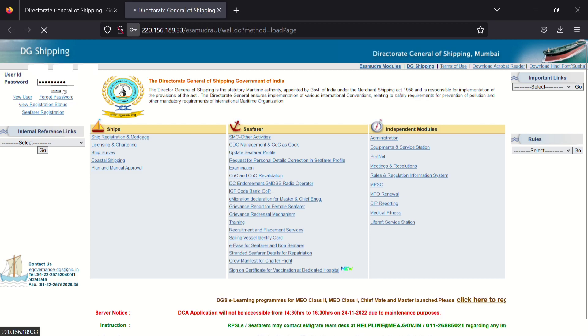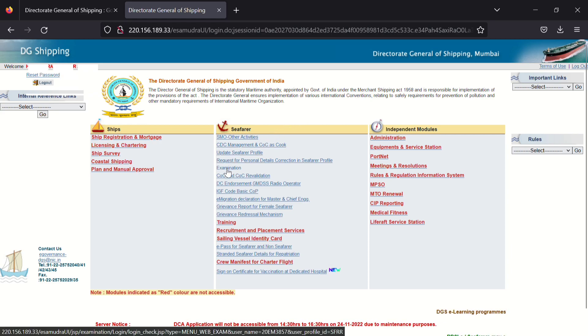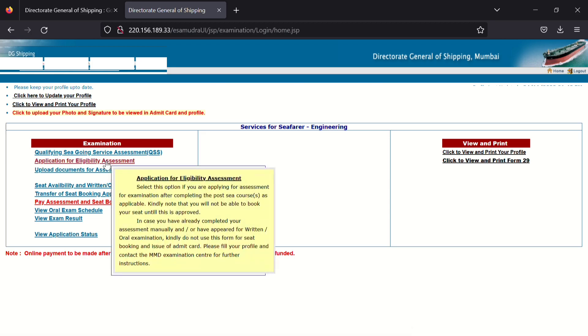Now you will see your DG profile. Click on the 'Examination' option, which is the fifth option below 'Seafarer'. After selecting Examination, you will enter a new page. Below the Examination section, there is a second option named 'Application for Eligibility Assessment' — click on that.